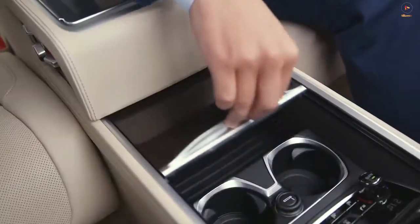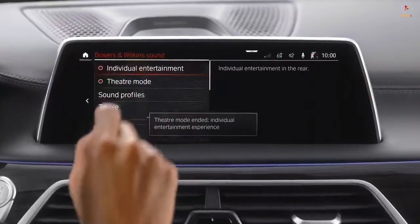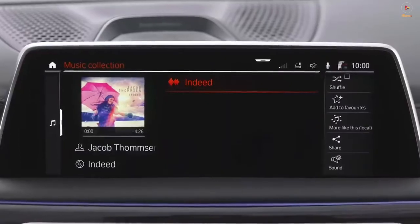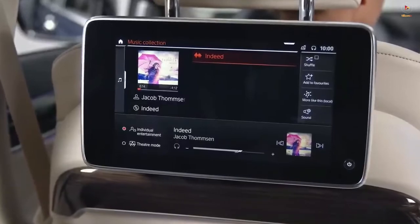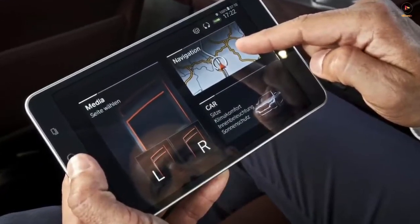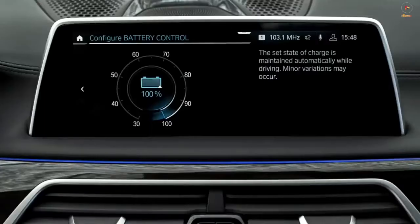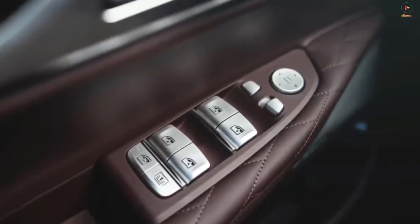The 2021 BMW 7 Series has a 10.2-inch iDrive touchscreen with simple menus, crisp graphics, and quick responses. In addition to tapping and swiping on the screen, you can also operate the system using a knob and touchpad on the center console, as well as with buttons on the dashboard and steering wheel. These redundant controls make this infotainment system relatively easy to use while driving. The popular Apple CarPlay system is standard, allowing users to seamlessly integrate their iPhone interface on-screen. Unfortunately, support isn't offered for Android Auto.